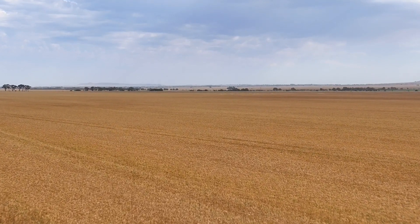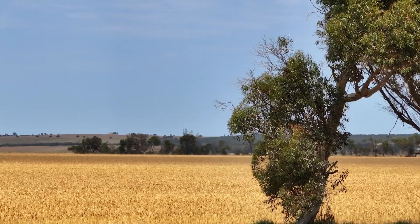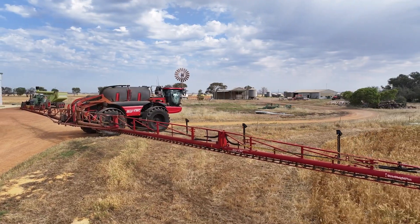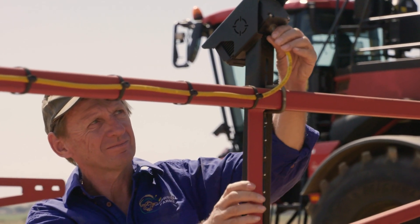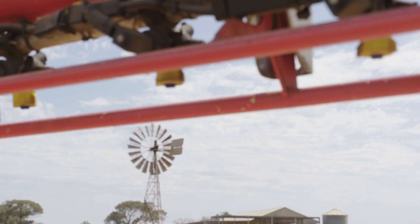We're farming in a marginal rainfall area — the wheat belt is on the edge of a desert. The weed issues are ryegrass and radish. We've always been conventionally broad acre spraying. The idea of moving towards cameras was to try and reduce the amount of chemical that we put on the farm.